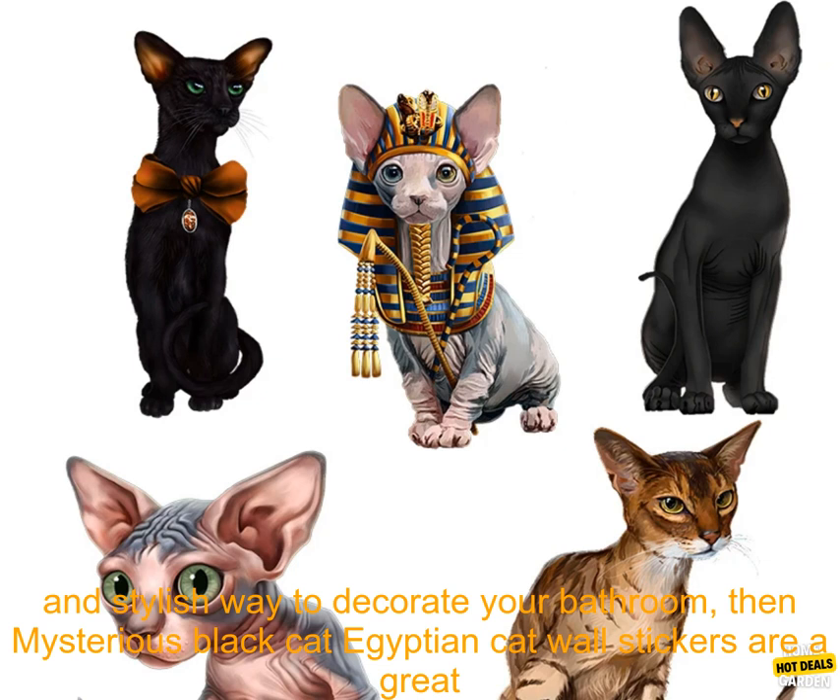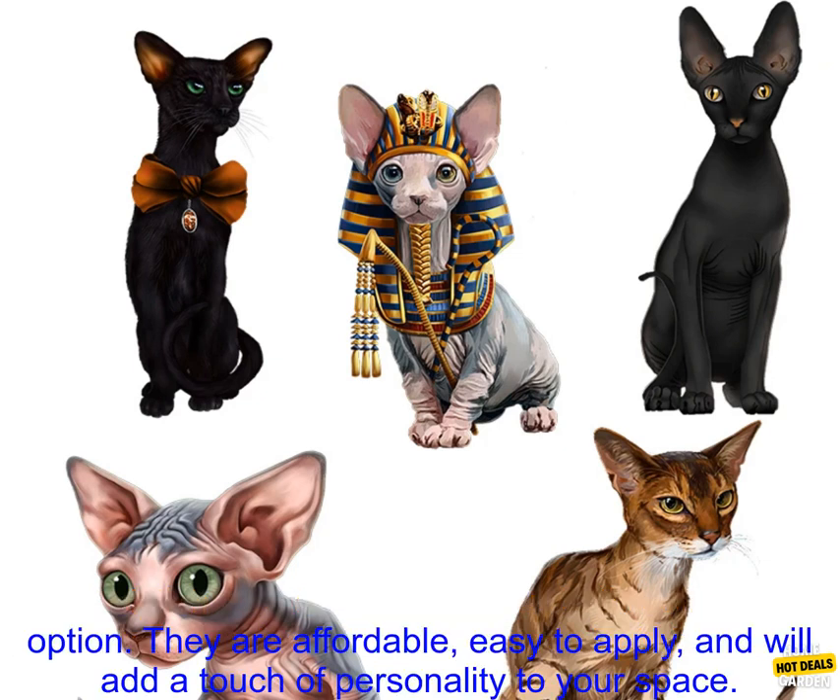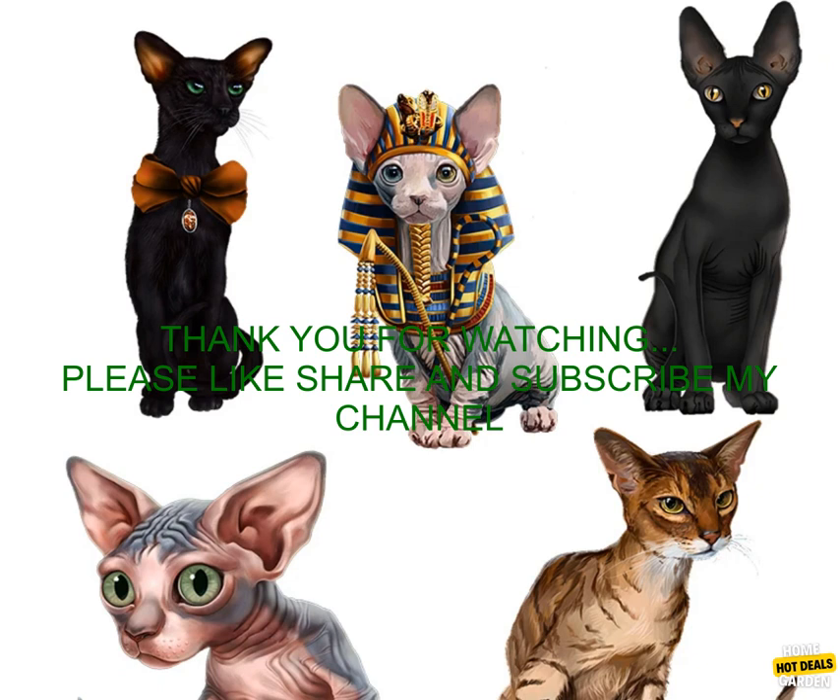If you are looking for a unique and stylish way to decorate your bathroom, then Mysterious Black Cat Egyptian Cat Wall Stickers are a great option. They are affordable, easy to apply, and will add a touch of personality to your space.